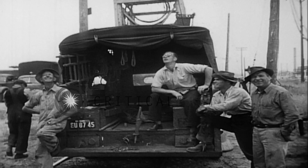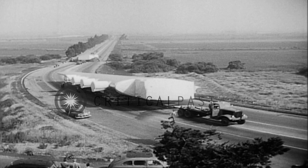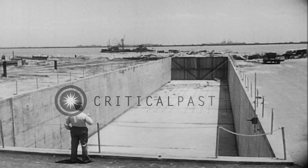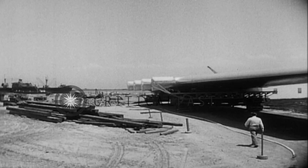En route to special graving docks, linemen clip wires and shift poles to provide clearance for the huge seaplane. The mammoth hull will rest in this graving dock while the plane is being assembled.